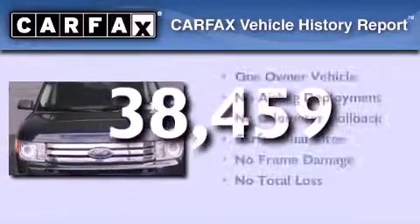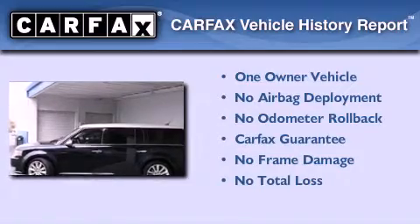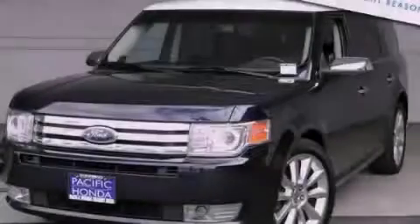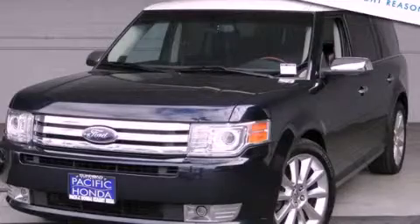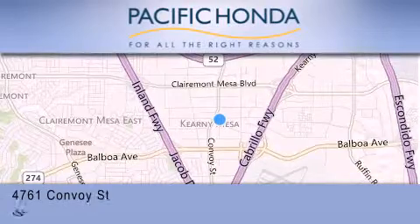This Ford has had only one owner, and it qualifies for the Carfax Buy Back Guarantee. Contact us today to arrange your test drive. Pacific Honda is located at 4761 Convoy Street in San Diego.